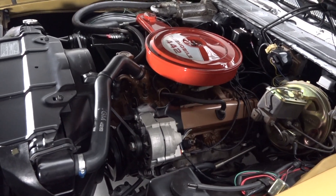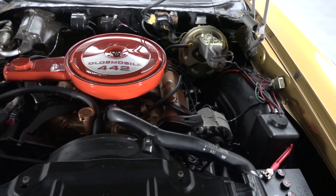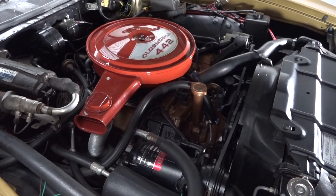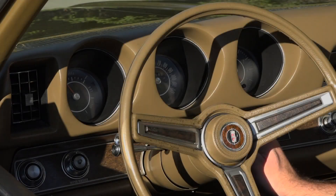Hoist the hood and you'll find a correct 400 cubic inch Rocket V8 rated at 350 horsepower and 440 pound-feet of torque. Backing that power is a correct TH400 three-speed that spins a 12-bolt rear axle. They're so good. Let's go.